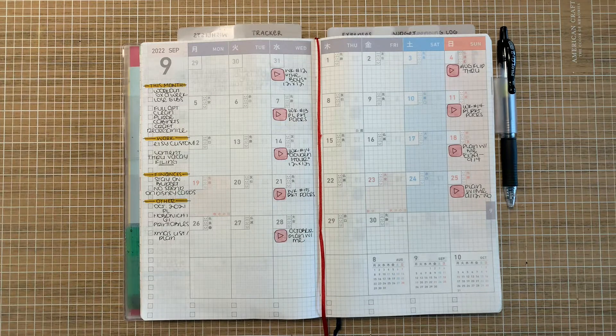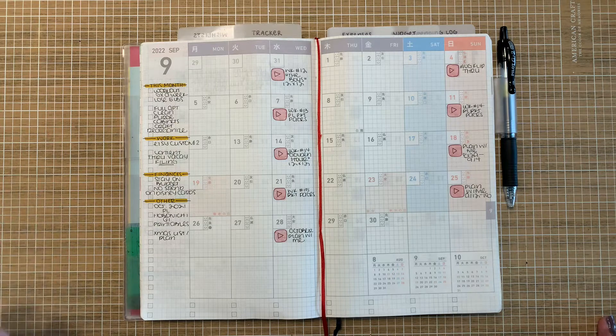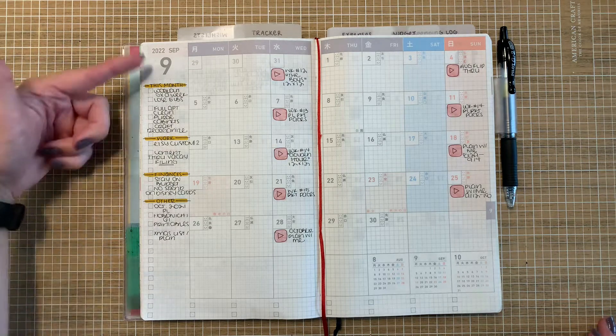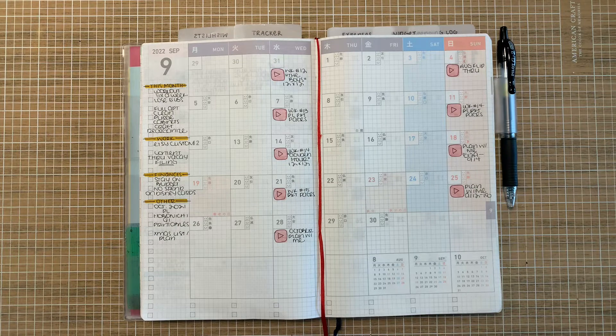It took me forever to realize that I could just draw these headers and I would like them so much more than any other style — that is the style I like. It took me nine months to figure that out in this planner, and honestly years, because I did Hobonichi the same way. I do like the headers because they're cute. What I don't like is that I can't just stream-of-consciousness make a list. The normal things are there: working out five times a week, losing that dreaded five pounds.